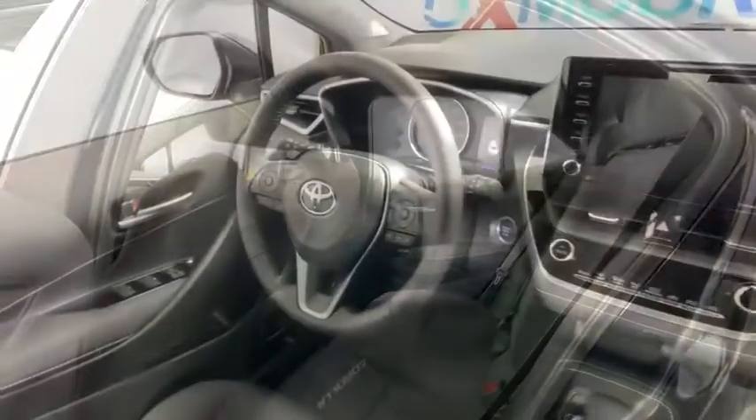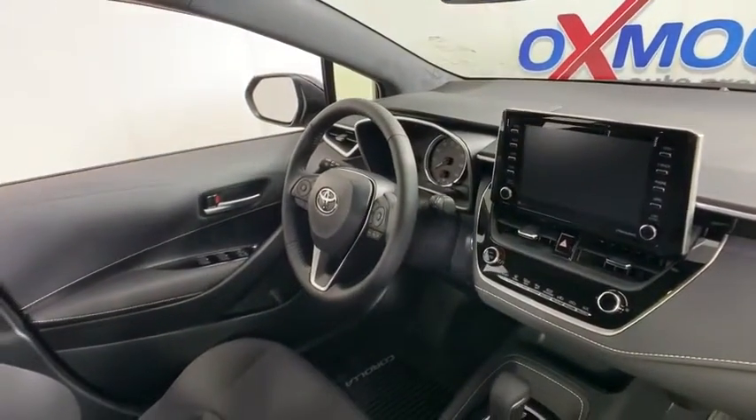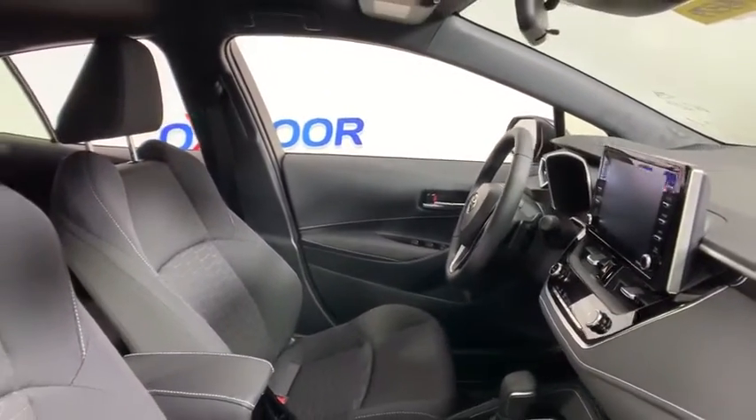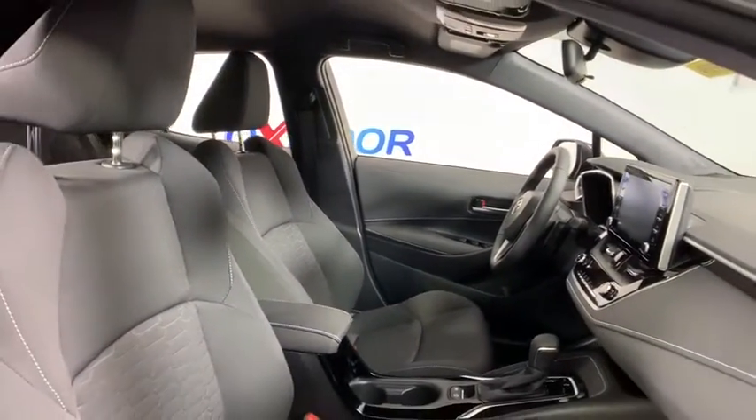Compass, remote keyless entry, brake assist, panic alarm, overhead console, tachometer, tilt steering wheel, front bucket seats, rear window wiper, driver vanity mirror.